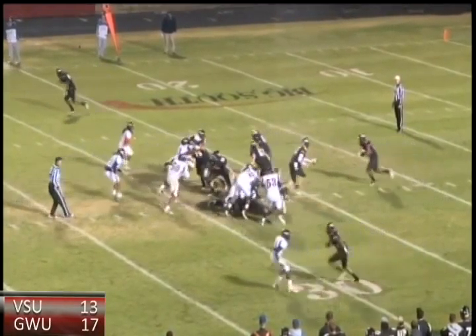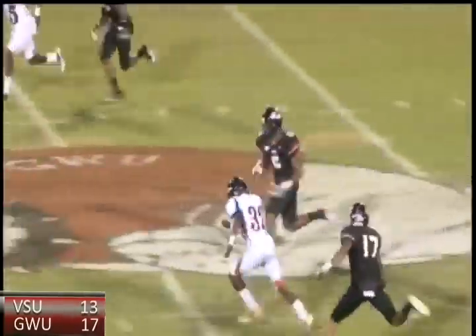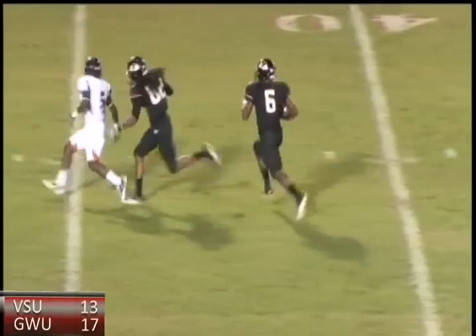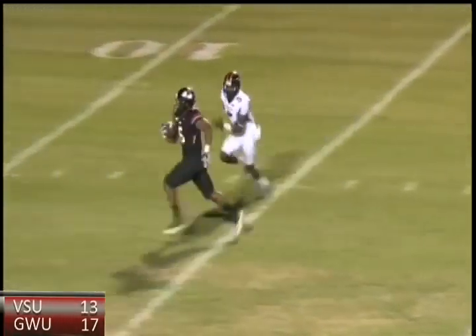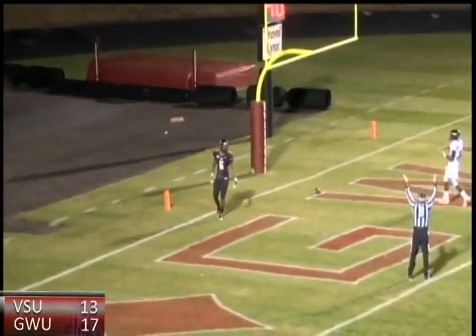Third down and one, under center, Browning gets a snap, turns, hands off — gaping hole right up the middle. Has the first down and more, cuts inside to the 50, sidesteps another tackler to the 35, one man to beat — Lyndon Leslie throws a block up the field — little to the five, and he's into the end zone. Touchdown, Gardner Webb!